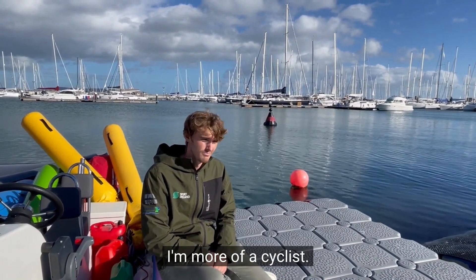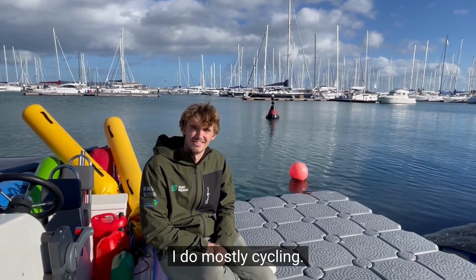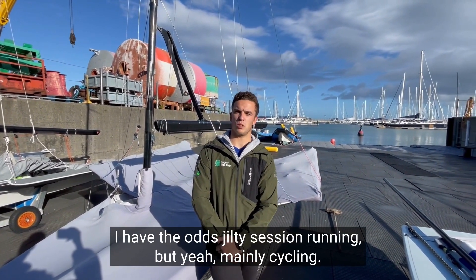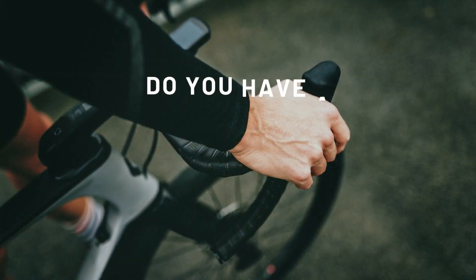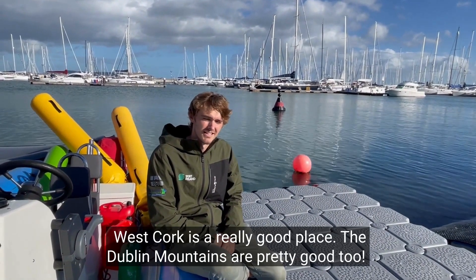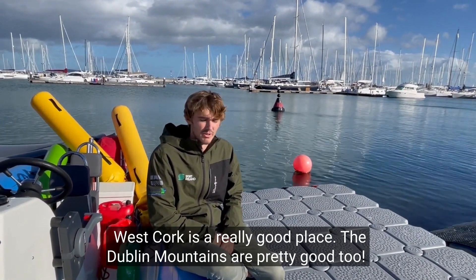I'm more of a cyclist than a runner — mainly cycling, with the odd guilty session running. West Court is a really good place, and the Double Man is a pretty good gym.